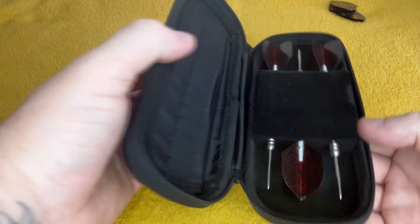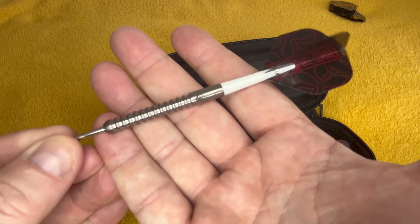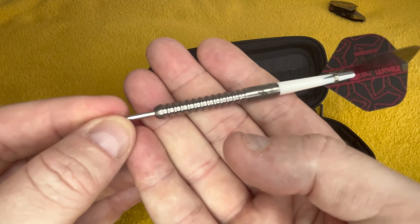The Red Dragons are just stacked — obviously my favourite brand, so I've got loads of them. These are Alan Warriner's there, yeah. Gen 1s — he has brought some more out since. These really do fly nice, a lovely little set of darts.